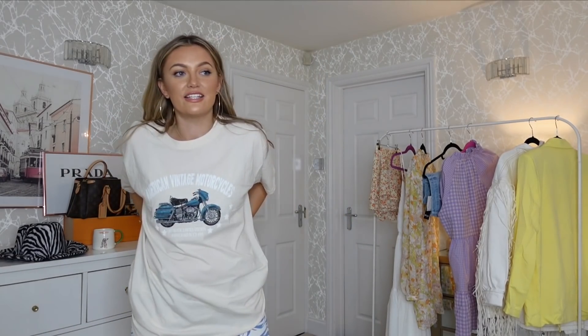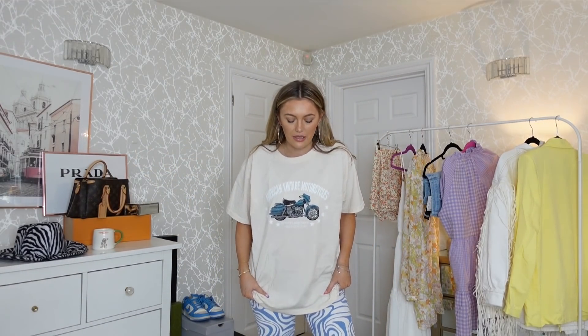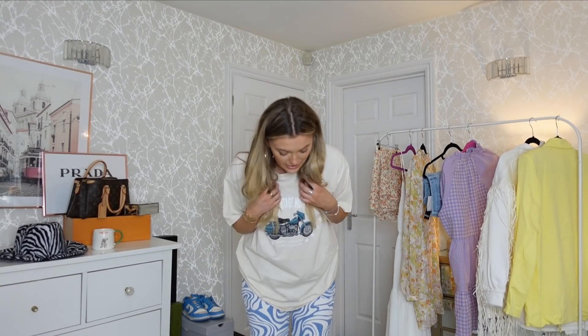I absolutely love them but your girl cannot do the button up whatsoever. It's such a shame because I absolutely love how they fit on the legs. I'm so upset — I think they're the nicest jeans, but it's probably my own fault for ordering a medium. They're really groovy and cool so I'm actually going to order the next size up. I'm so desperate to get a picture of them I'm tempted to somehow mask the fact that they don't fit — but if I post a picture, comment 'we know the reality here.'